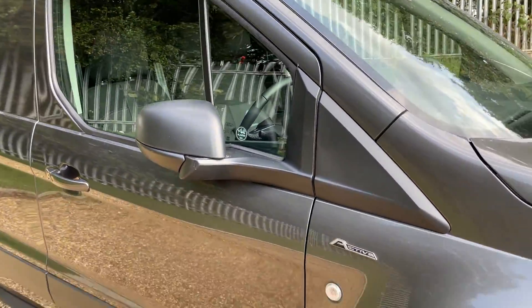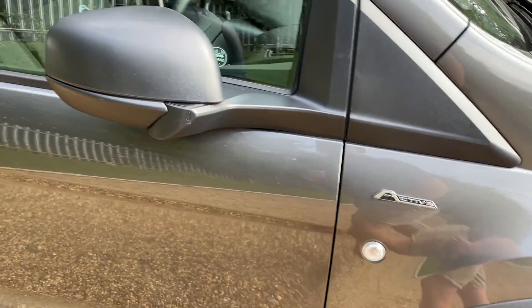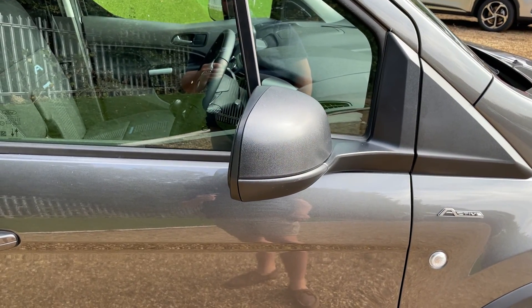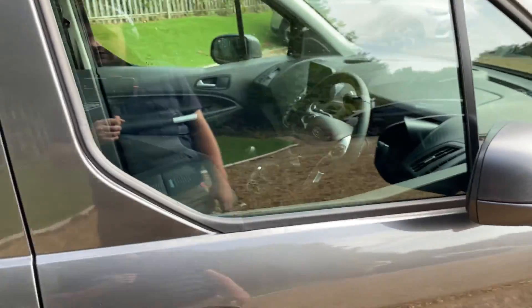Back down at the vehicle, we have active badging on both front wings. We also have power folding and heated door mirrors — that is very fancy. With a click they fold in and out. Not my first rodeo.